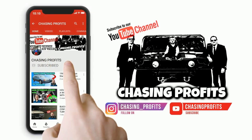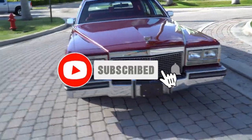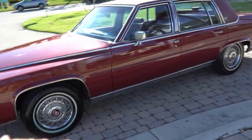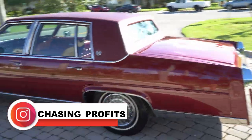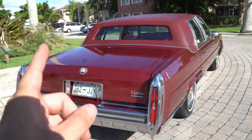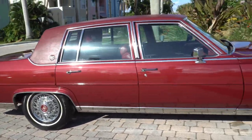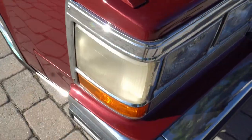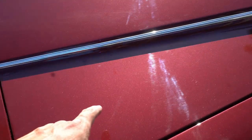Thanks for watching. Today I have the most special Cadillac Brougham I have ever owned or sold in my entire career — this is the nicest, if not showroom quality, Cadillac Brougham I have ever sold. 1987 Cadillac Brougham, one true owner, clean Carfax, no accidents, came out of Nashville Tennessee — red on red on red, 49,000 documented original miles. Look at this car; the paint and everything is absolutely unbelievable.